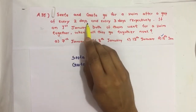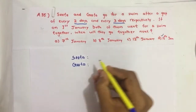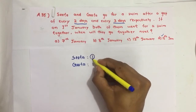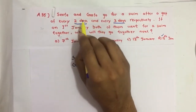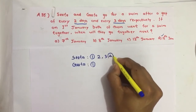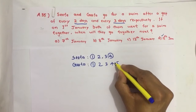Sida goes for a swim with a gap of two days and Gida goes for a swim with a gap of three days. If on 1st January both of them went for a swim together, when will they go together next? Sida goes for a swim after two days — that means a two-day gap — so that means 1, 2, 3: on the 4th, Sida goes again. Similarly, with a three-day gap: 2, 3, 4, 5 — on the 5th, Gida goes for a swim.